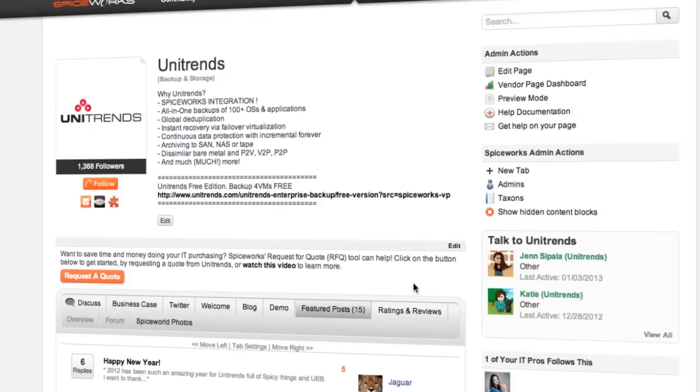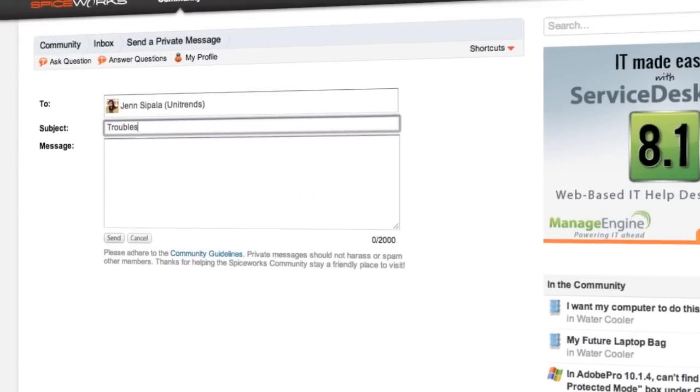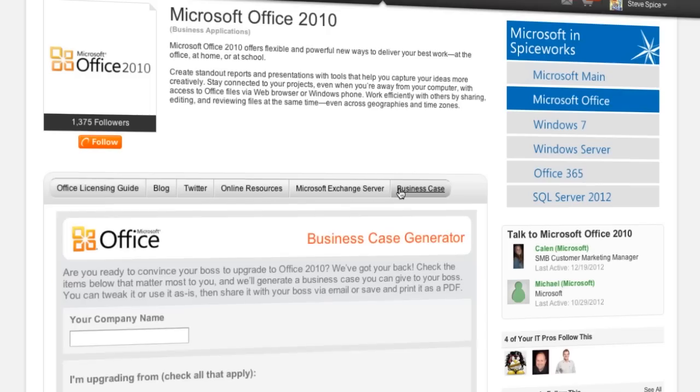And if you've got any product questions, you can talk directly to a vendor or check out a vendor page to see what else they've got coming down the pipe. Vendor reps, AKA green guys in the Spiceworks community, are also there to answer your questions. Product pages in Spiceworks give you details such as documentation, licensing help, and pricing info.